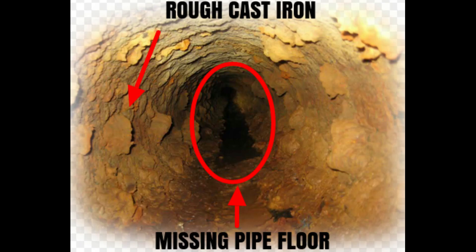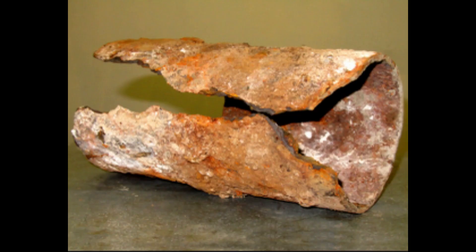So why do underground cast iron pipes keep backing up and clog? Well, the answer is actually quite simple. Any homes built before 1974 have cast iron pipes. They're cast iron pipes — they rust, and the water runs along the bottom of the pipe.